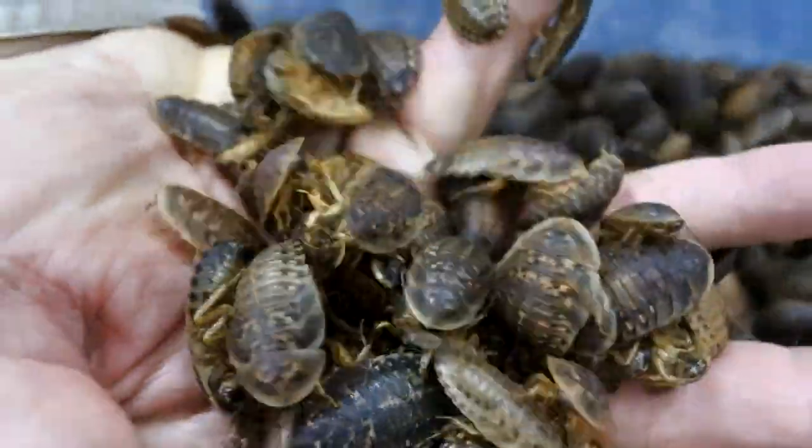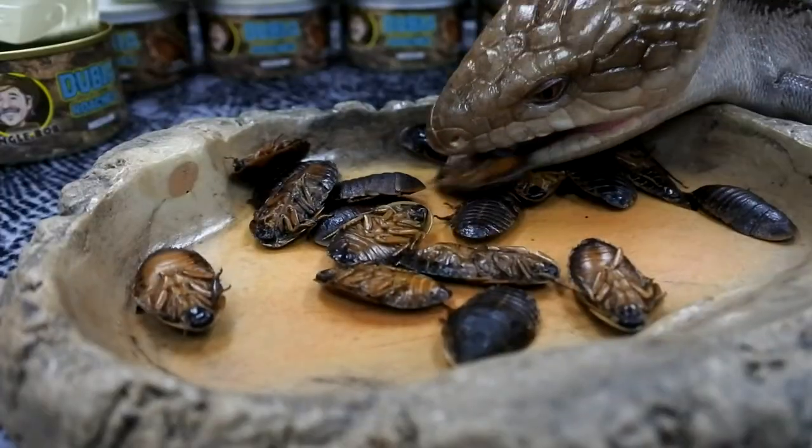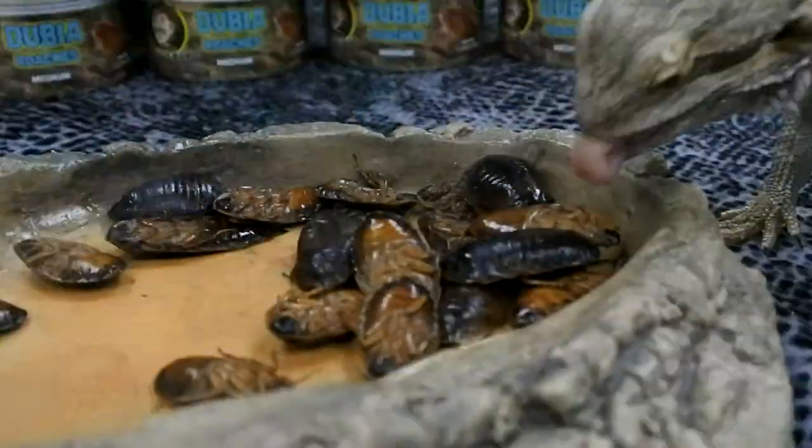One of the most popular food items in the reptile market are dubia roaches. My stores sell tens of thousands of live dubia roaches. They're awesome for insectivores and omnivores like blue-tongued skinks and bearded dragons because they're very high in protein — and apparently they're delicious.